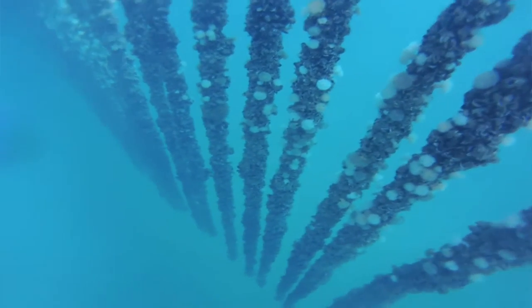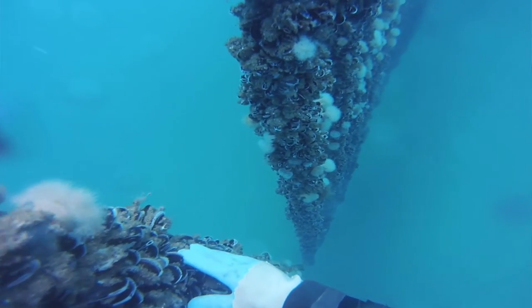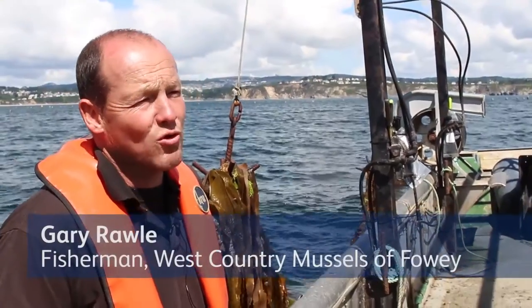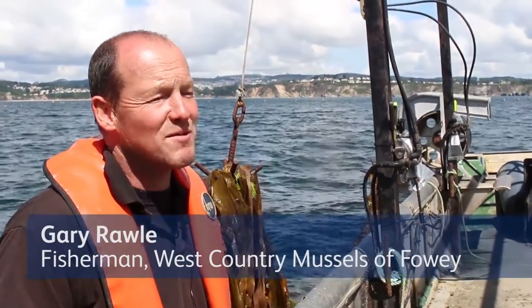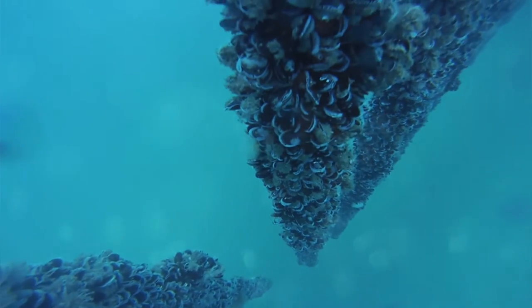At the moment you're looking at a mussel farm which expands over around 40 football pitches and we farm around 400 tonnes of mussels a year. We're actually shut for an algal bloom at the moment, so whilst these mussels look great and the meats will be fantastic, you can't eat them because of the algal bloom.